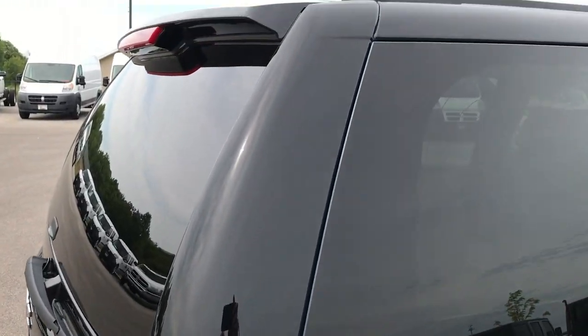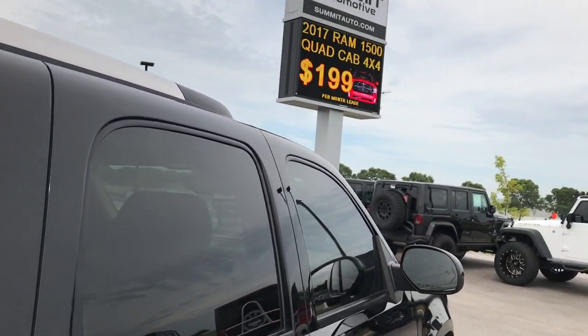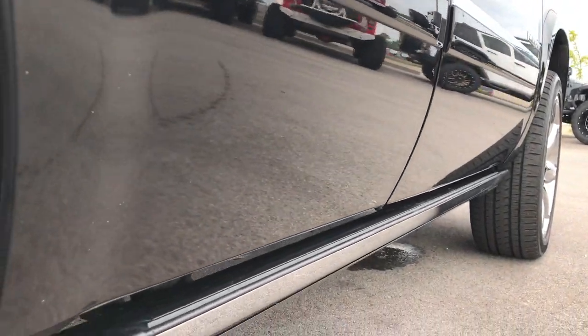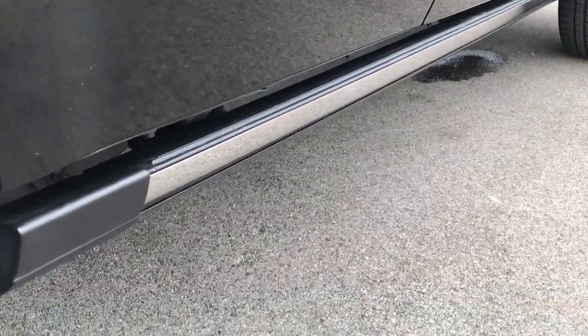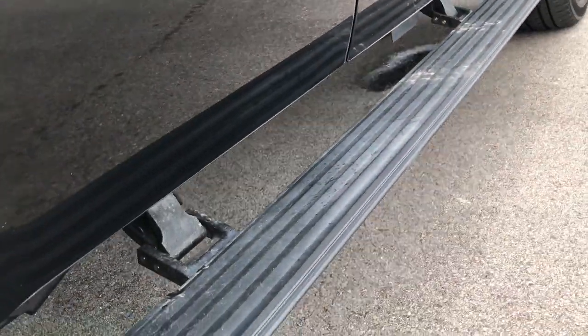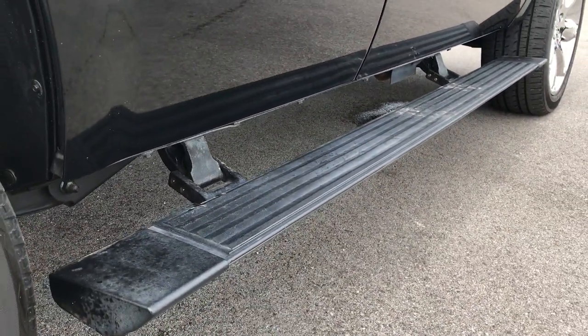or even if you're close by and you just can't make the trip down but you're still interested in purchasing the vehicle, you can still see the vehicle, hear the vehicle, and have confidence in what you're looking at before you even get here. It does have the power running boards — open one of the doors and those boards will come right out. They'll stay out for a couple seconds and then they'll go back up in.